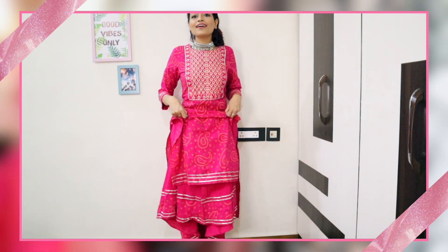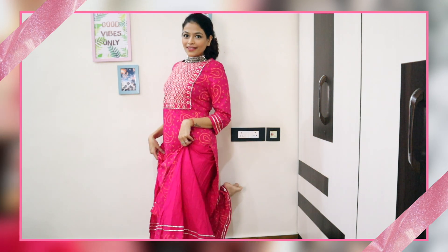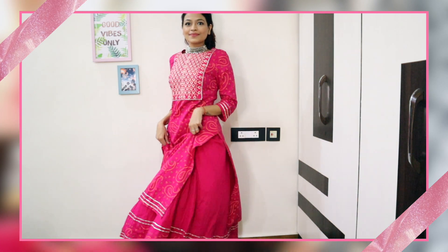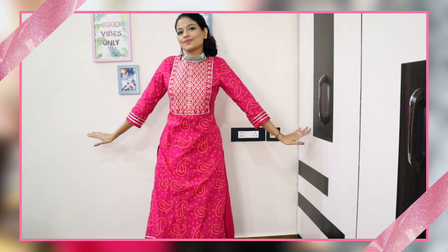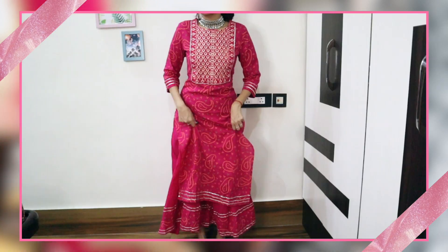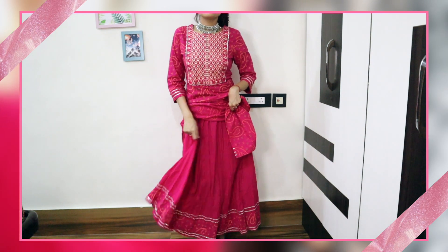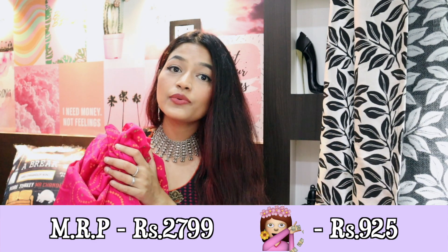This kurta is from a brand called Gulmohar Jaipur, which I'm ordering from for the first time. It's in size S — since extra small wasn't available it's a little loose on me, but I can get it fitted. The kurti's length is about knee length. Along with it you get an ethnic skirt: it's a bright pink color, plain on top since that part is covered by the kurta, and has the same bandhani design and border at the bottom. It has elastic on the waist so it'll fit comfortably.